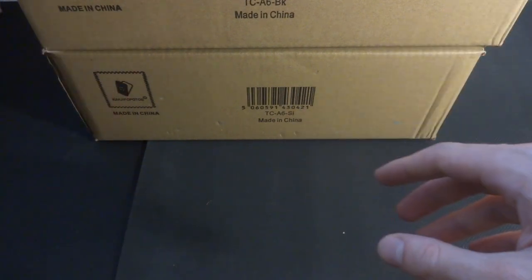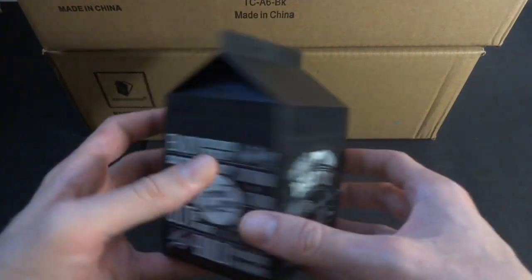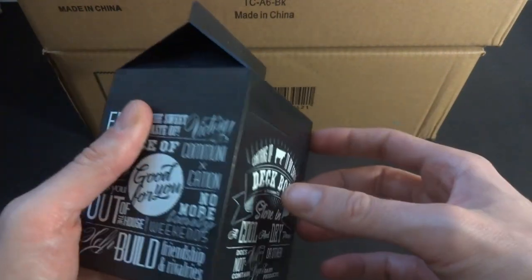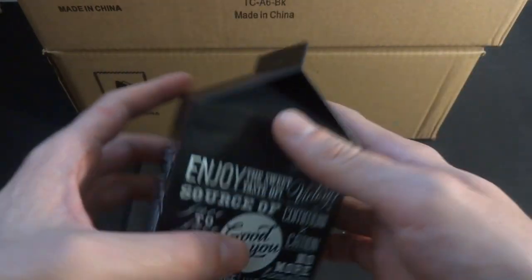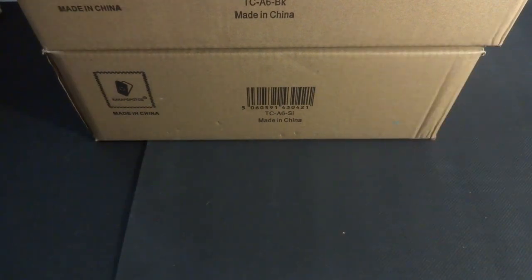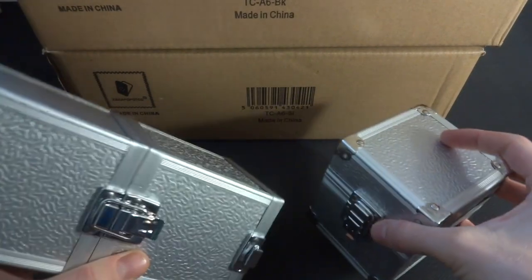I was the one who initially contacted Kaka Popo TCG — I was very interested in this particular deck box, the Deck Fast deck box. I thought it was a really fun design; it's a deck box that looks like a milk carton. I did a video review on that, and that's where I started working with Kaka Popo TCG.